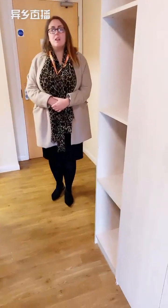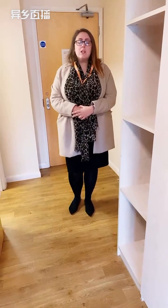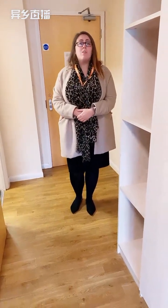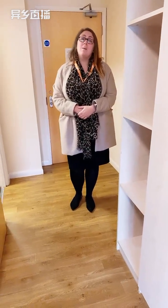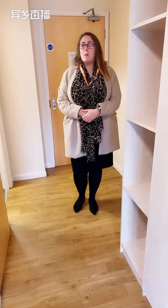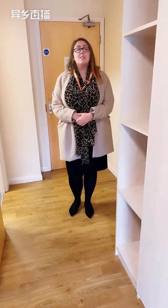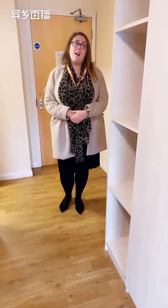How many people share one flat? We have two different types of flats. This flat specifically is a five bedroom, so there will be five people sharing the kitchen. We also have three bedroom flats, so there will just be three people sharing that kitchen. If you have a group of friends that you wish to book with, we can organise that so you're all booked into the same flat.